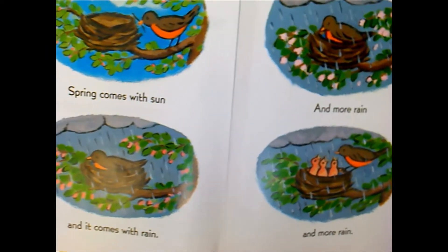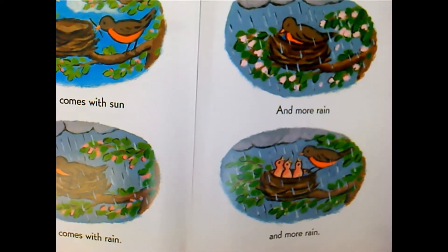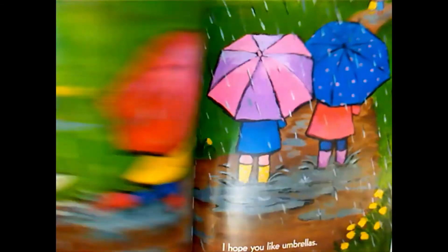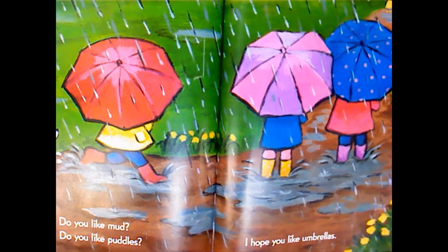Spring comes with sun, and it comes with rain, and more rain, and more rain. Do you like mud? Do you like puddles? I hope you like umbrellas.